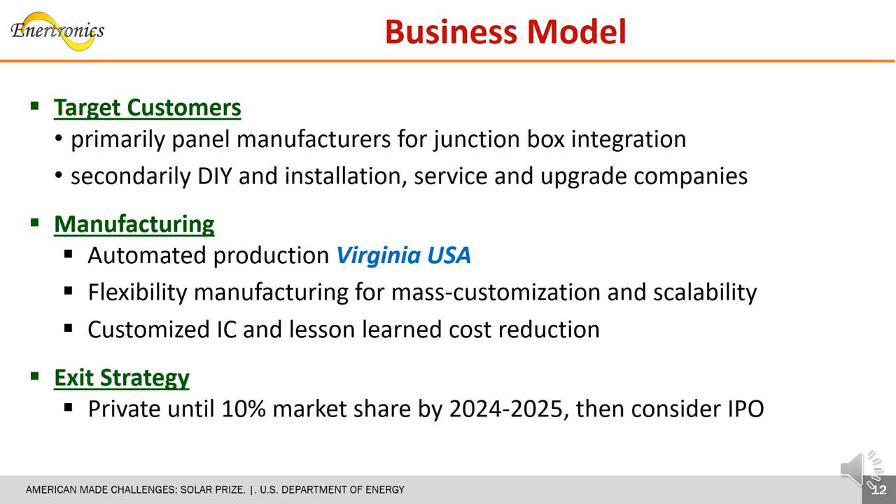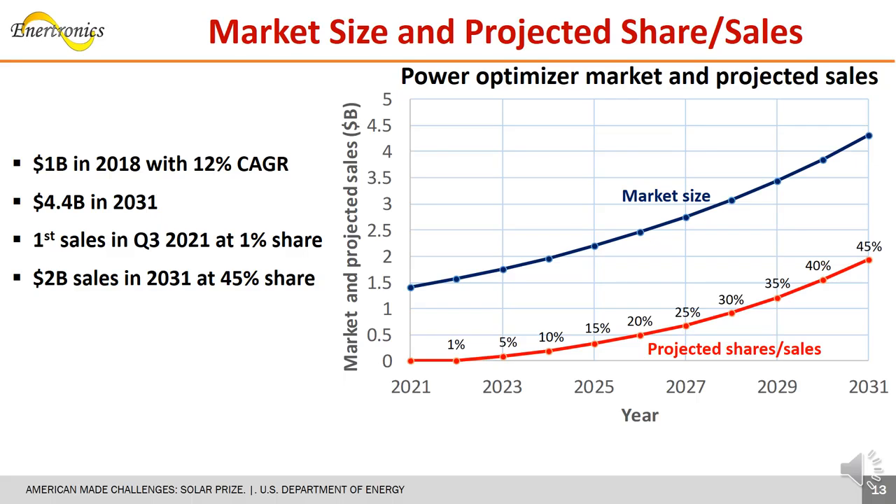We anticipate taking Anitronics public upon reaching 10% market share. The current optimizer market is large at $1 billion, growing strong at 12% and reaching $4.4 billion in 2031. Conservative at 1% market share in 2021, we target 45% share in 2031.